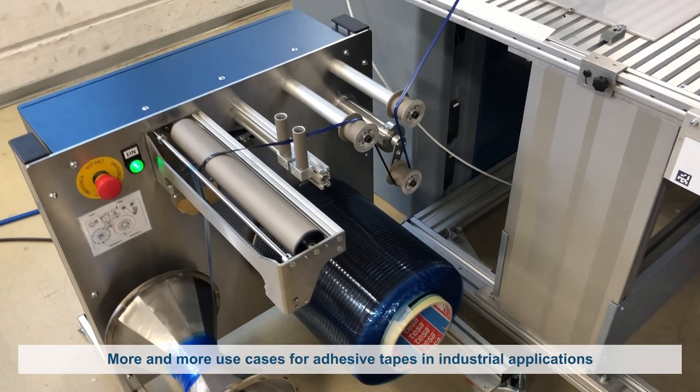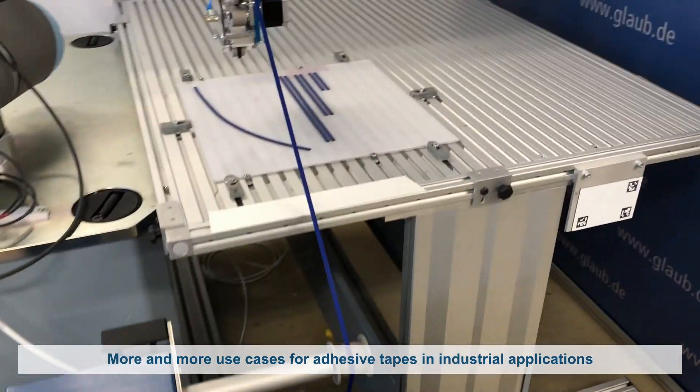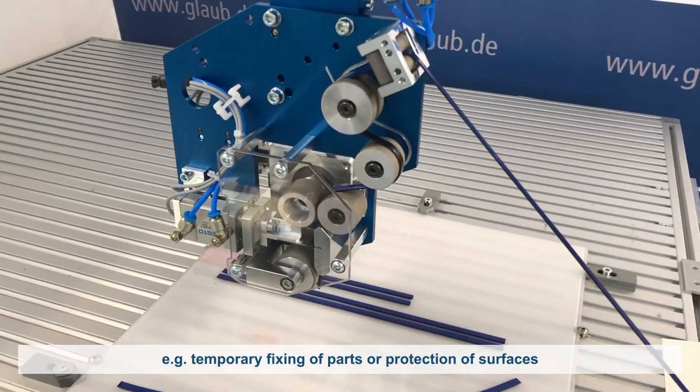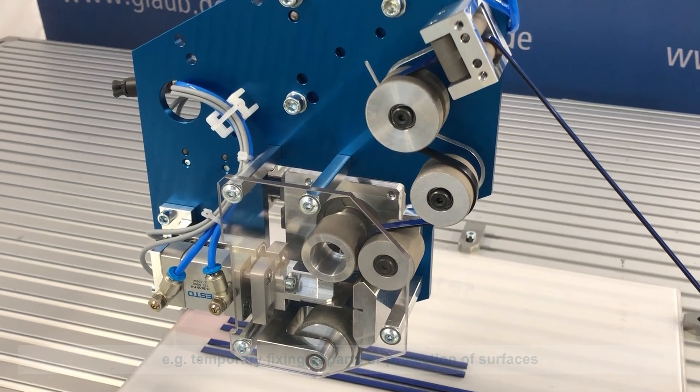In industrial applications, there are more and more cases for the applying of double and single-sided adhesive tapes. In the automotive industry, for example, parts are temporarily fixed or adhesive tapes are applied to protect surfaces.